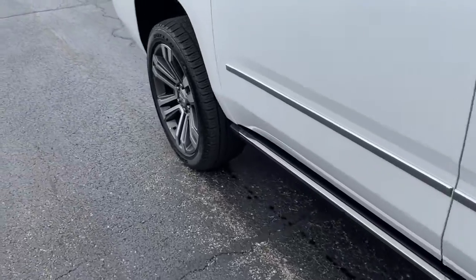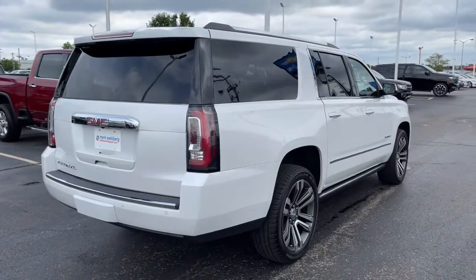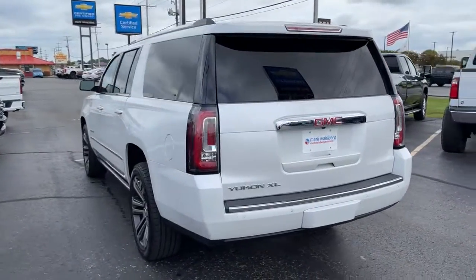Take a closer look at this extraordinary GMC Yukon XL, the ultra-spacious, ultra-capable three-row SUV. Its extended wheelbase and brawny towing capacity make this your go-to vehicle for family adventuring.